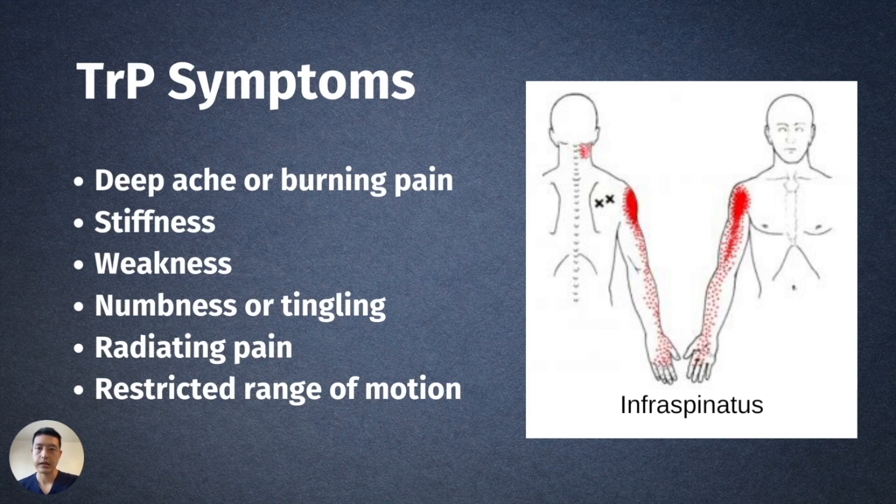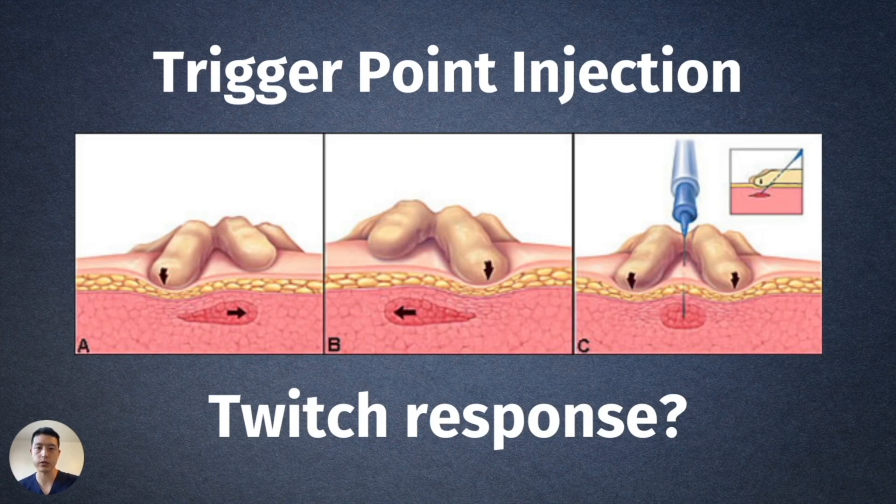The reason that matters is because where people feel their pain is not necessarily where they have the problem. Trigger points often cause referred pain, so understanding and knowing the referral pain pattern becomes extremely important.